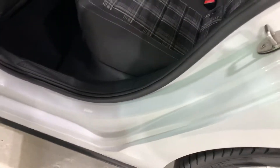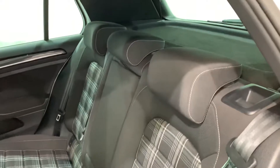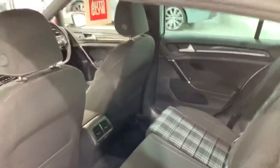The rear door card is in great shape. All the seals, no scratches. All the seats are lovely, really nice and clean — the guys do a really great job. Let's check out the boot — it's all nice and clean in here.